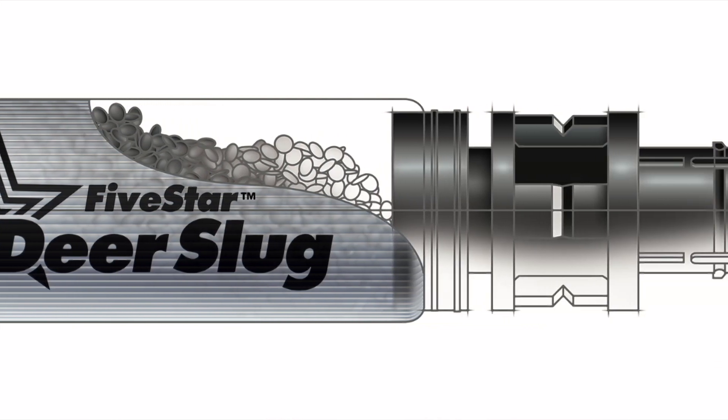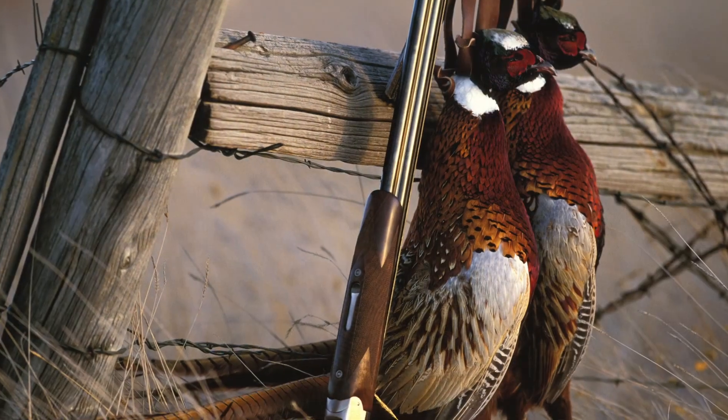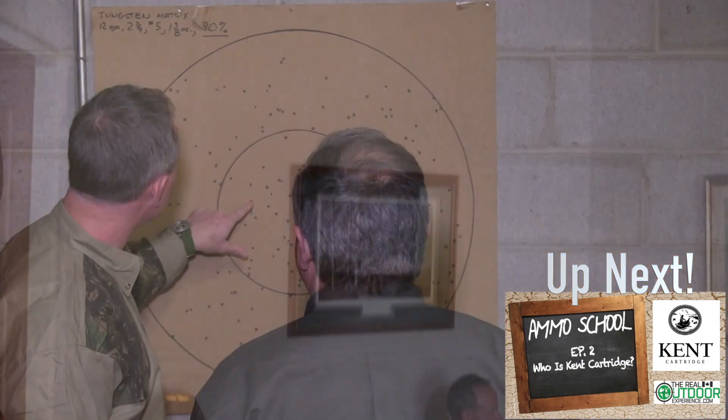We owe it to the species to make sure that we are understanding our limits and playing within them. The whole idea behind the Kent Cartridge Ammo School is to inform you that there are choices out there — better choices as far as what your gun shoots best and what ammunition is best for different situations. Daniel and Ian explain a lot of different things that I really never knew about shotgun ammunition. We hope you stay tuned for the entire series of Ammo School and gain a better understanding of what shotgun ammunition is all about. Thanks for tuning in everybody, enjoy the Ammo School, get your kids outdoors, and always keep it real. Take care for now.